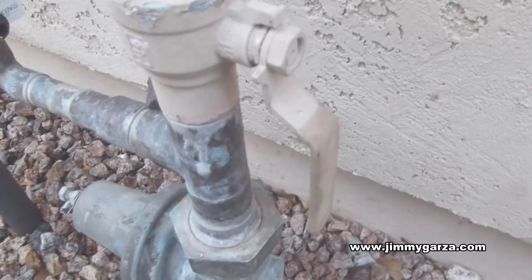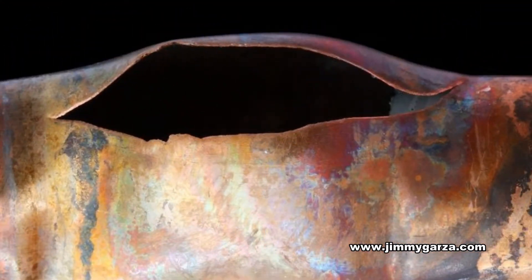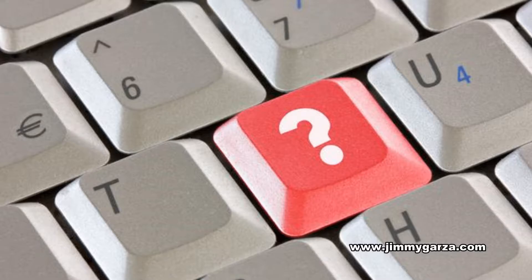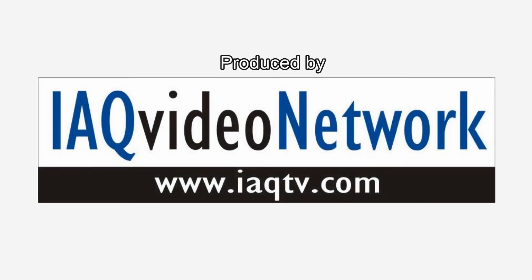In the event of a burst pipe, be sure to know where the water supply line and shutoff valve for the building is located. These are just a few things to know about how frozen pipes can lead to water damage and mold growth. To learn more about this, please contact the professionals at Jimmy Garza Emergency Water Removal today. We'll see you next time.